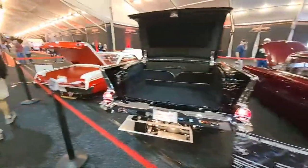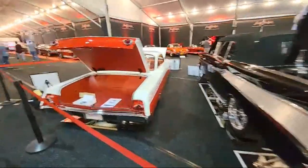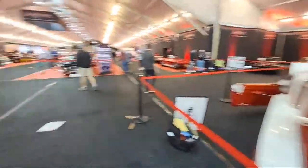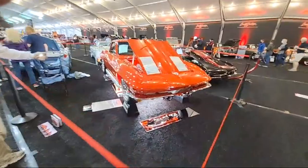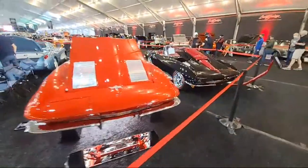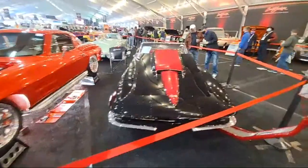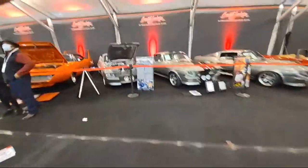I'm actually heading out here in just a little bit. I wanted to go around one more time for you guys, give you an inside view. This is going to be on a video I'm making. I've got tons of coverage. These cars are freaking priceless. You guys like the movie Gone in 60 Seconds? Let me go show you. Which Eleanor do you want?